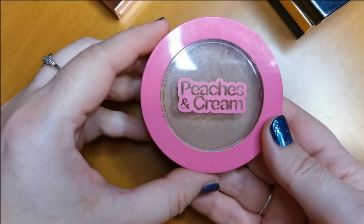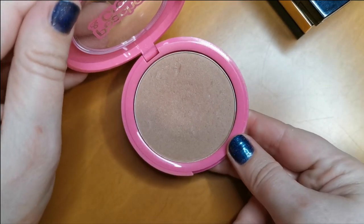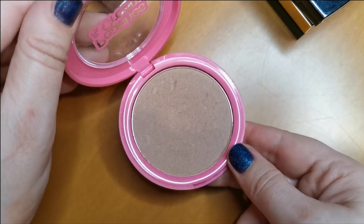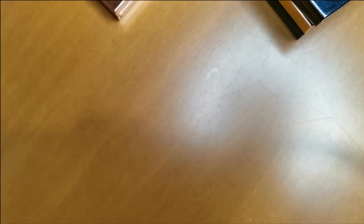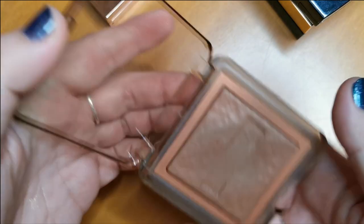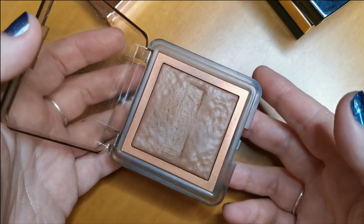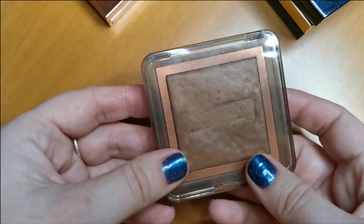Next up is from Peaches and Cream — their Sculpting Powder in Light to Medium. I use this a lot, I absolutely adore it. Peaches and Cream is a UK indie brand, so I love to support that. Keeping that one. Another indie brand — Nabla — this is the Skin Bronzing in the shade June. As you can probably tell by how worn it looks, this is one of my absolute favorites. I use this a lot and I love it. Going nowhere.